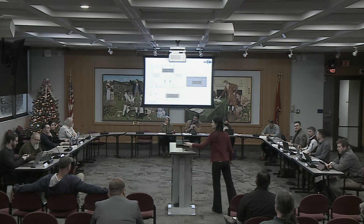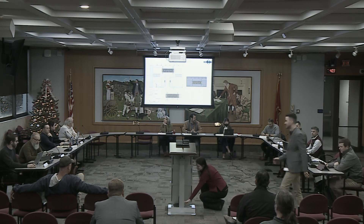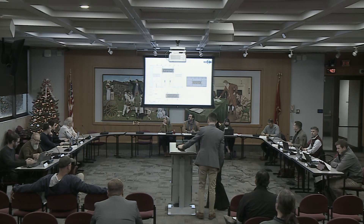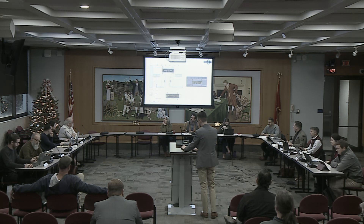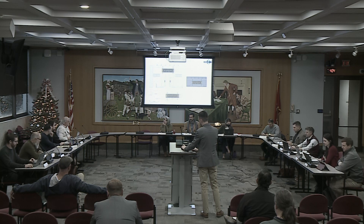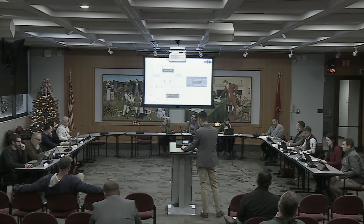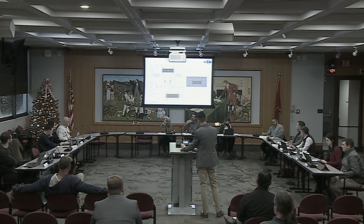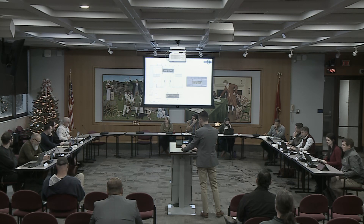Let's move into the Downtown Design Review Certificates of Appropriateness. Item 12B-23DT, 430 South K Street. This is a new sign for the ground-level tenant. It's a rectangular sign, 12 feet 4 inches by 3 feet tall. It will have neon illumination on the text and borders, and it's proposed to be installed on the transom area centered above the primary entry, projecting out from the building. The sign will be attached to the framing above and below the existing multi-light transom windows.